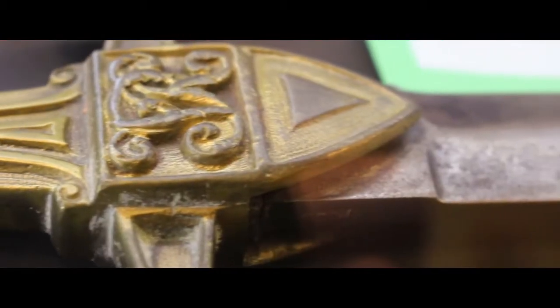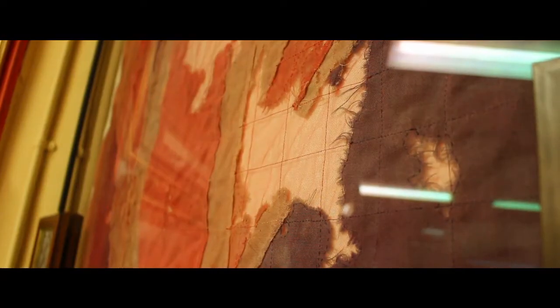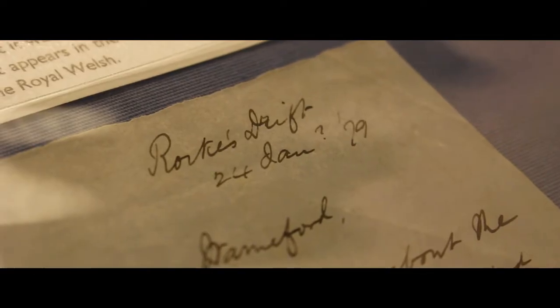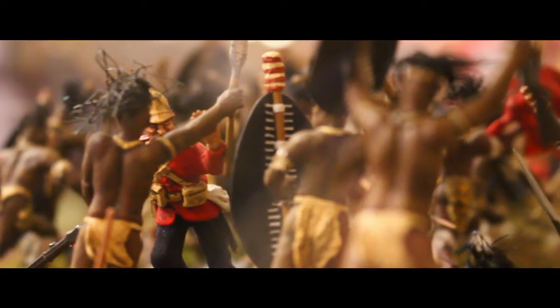Some of the objects that survived are absolutely amazing. Look at this — this is the Union Jack that flew over one of the buildings, whilst this letter is the first to have been written after the battle. Look at the date: 24th January 1879. The fighting had only finished just hours before.